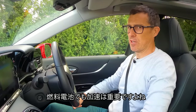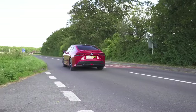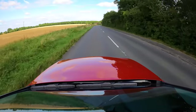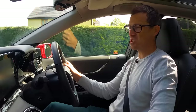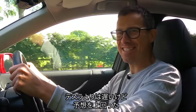Toyota says the Mirai will do 0-60 in nine seconds, but I'm going to find out for myself using my specialist timing gear — launching this car, of course. Toyota are liars — this car did 0-60 in 7.83 seconds. It's really good, better than I expected. Not as quick as a Tesla, but still impressive.